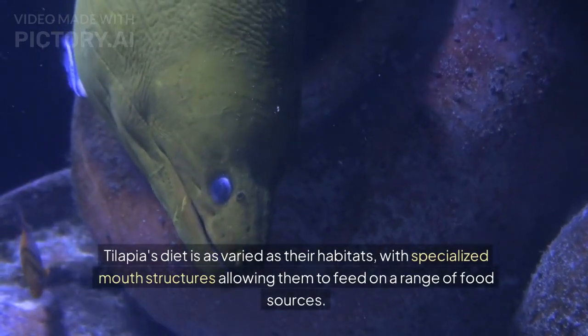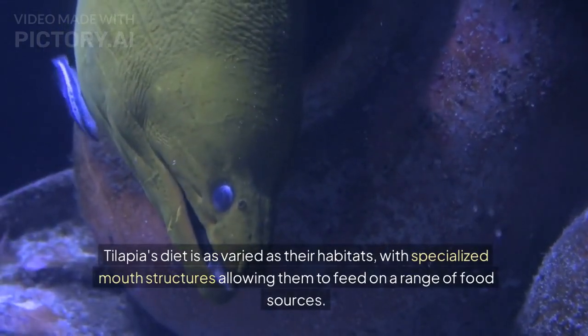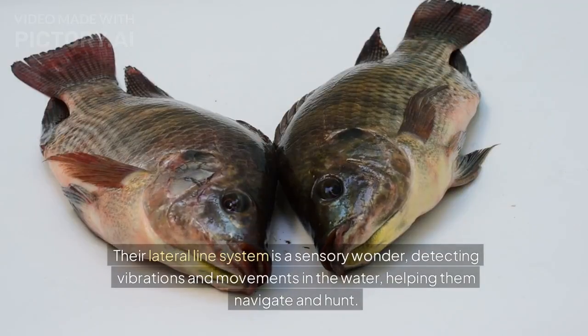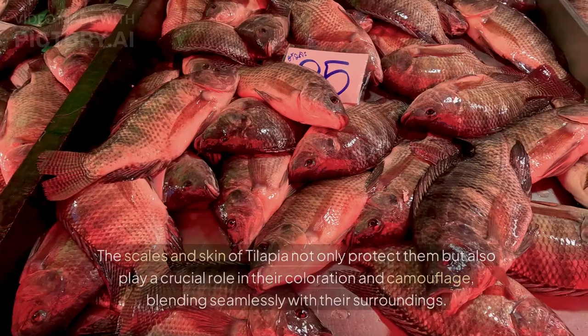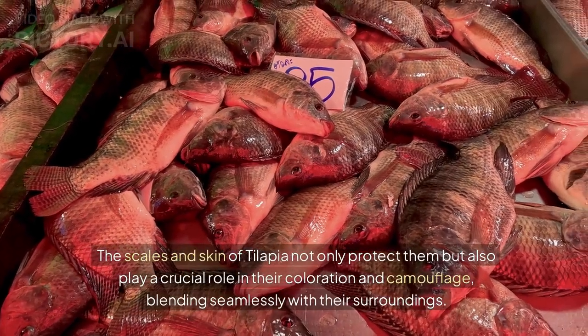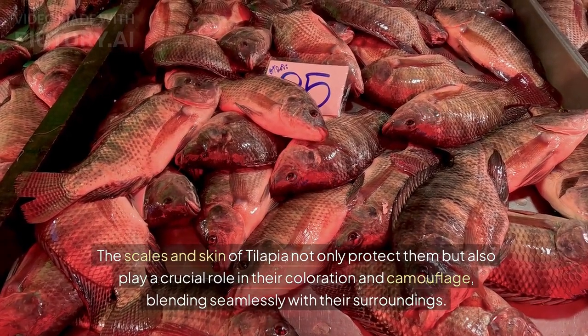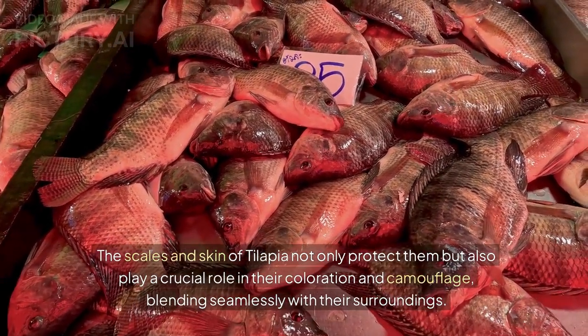Tilapia's diet is as varied as their habitats, with specialized mouth structures allowing them to feed on a range of food sources. Their lateral line system is a sensory wonder, detecting vibrations and movements in the water, helping them navigate and hunt. The scales and skin of tilapia not only protect them, but also play a crucial role in their coloration and camouflage, blending seamlessly with their surroundings.